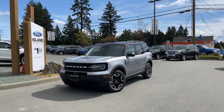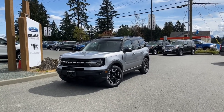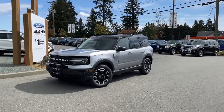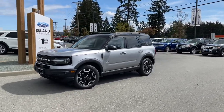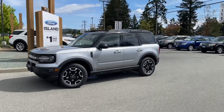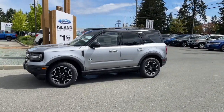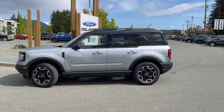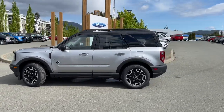Another beautiful day and a great day for a drive. This is a 2021 Bronco Sport Outer Banks in iconic silver with navy pier interior, seating for five, four doors and a hatch with flip-up glass. It also has a 1.5 litre EcoBoost engine and an eight-speed automatic transmission, and it's a four by four.